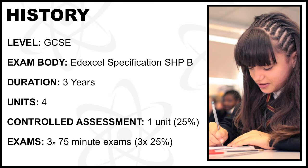One of the four units will be Controlled Assessment completed in lessons. Your Controlled Assessment will account for 25% of your overall grade. You will sit three 75-minute examinations worth a total of 75% of your overall grade.